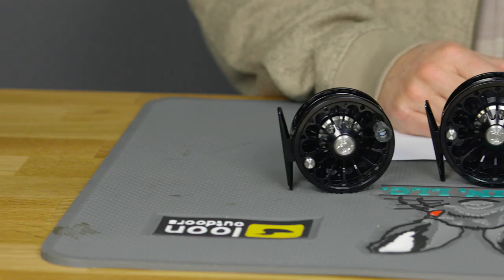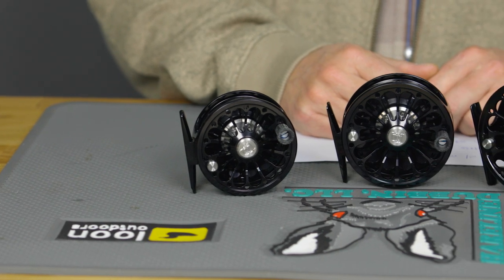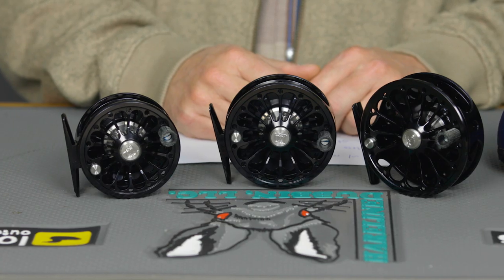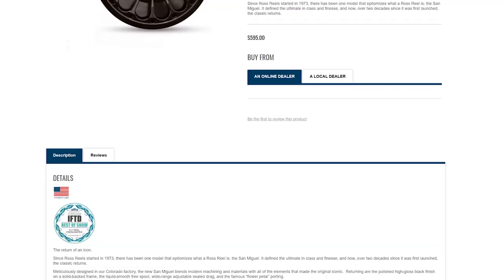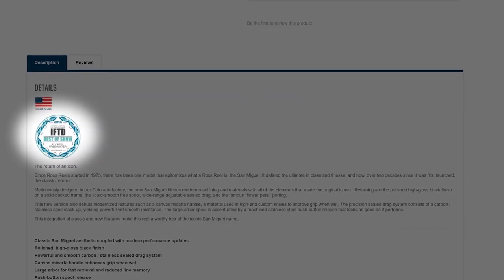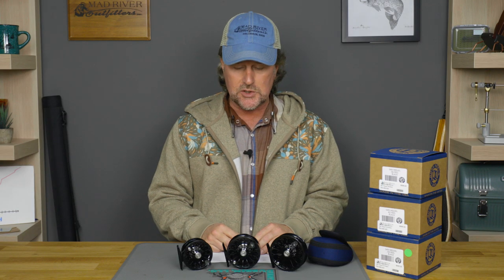The Ross San Miguel was the winner of the prestigious Best New Freshwater Reel at the 2019 International Fly Tackle Dealer Show. This was voted Best New Freshwater Fly Reel, although like I said this is a reissue.